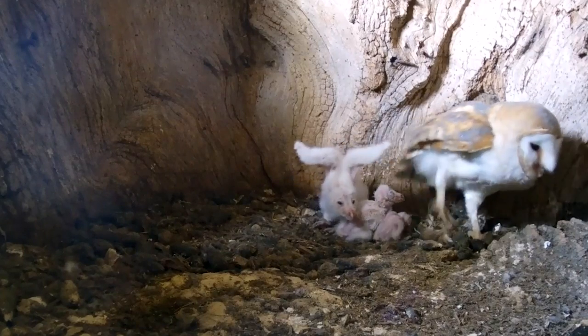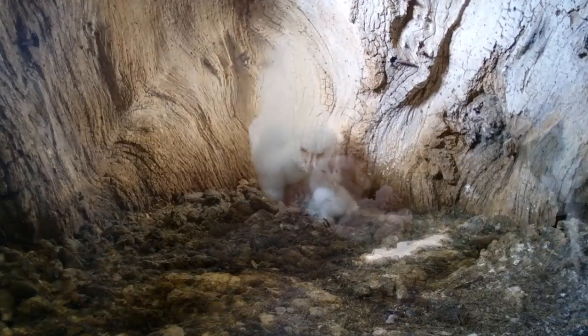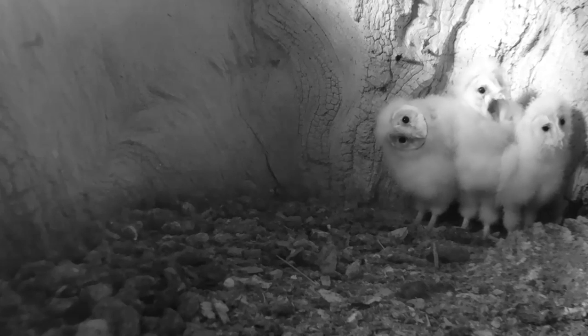It's always interesting watching how fast these barn owl chicks develop. Over the days the voles go in and these chicks literally grow day by day, watching the change from little white fluffy chicks — not too pretty it has to be said — growing into these beautiful barn owls.